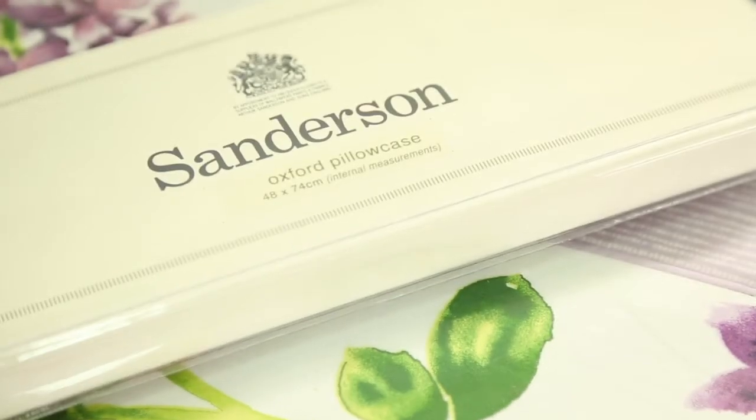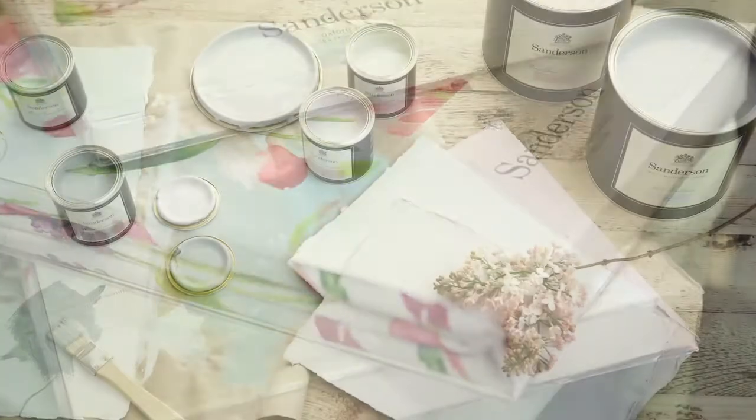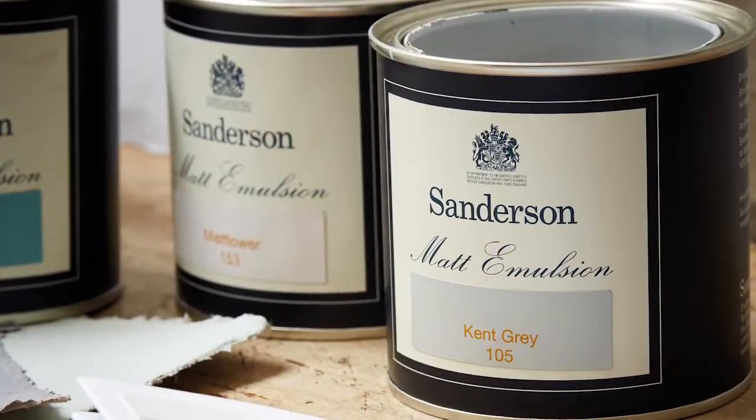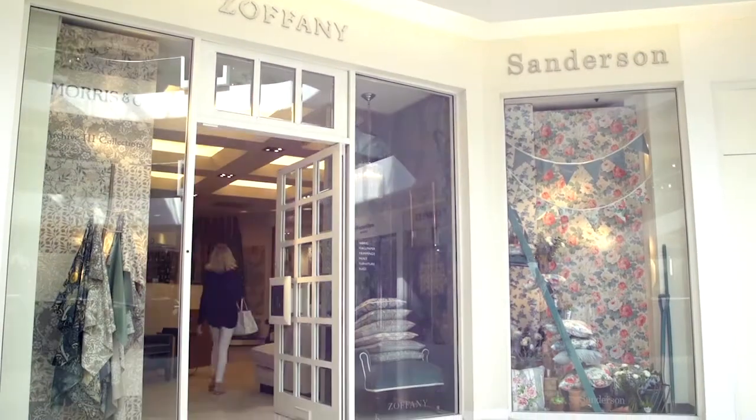Sanderson is now developing as a lifestyle brand. As well as wallpapers and fabrics, we also have bed linen, china, and paint — very popular collections. All of our collections are shown at our showroom in Chelsea Harbour, where there are always beautiful displays of our new product, together with the entire range within the pattern books.